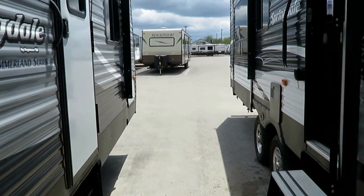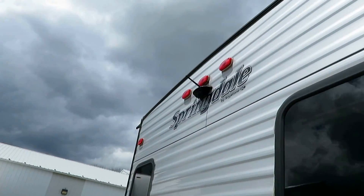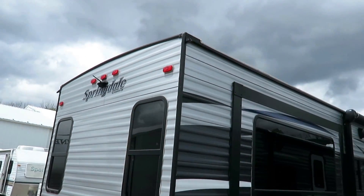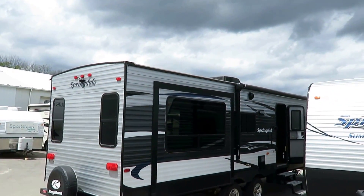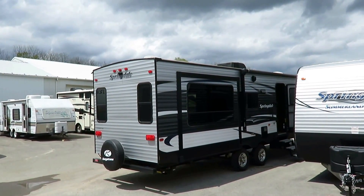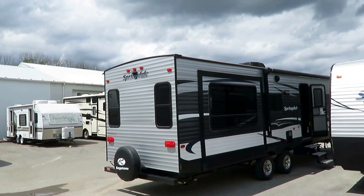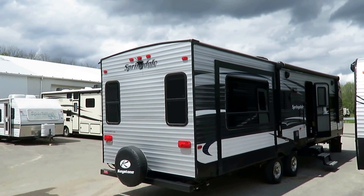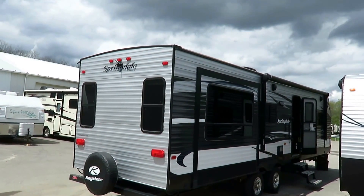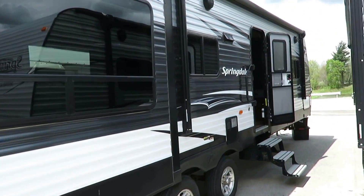The folks also put some nice upgrades into this. At the back, they added a Furrion backup camera system with a nice little handheld wireless monitor you can use in your vehicle. Over all three roof vents, they added MaxxAir vent covers. The two vents that weren't power vents — in the bedroom and living room — they upgraded to MaxxAir fans. So they added a backup camera, two big fans, three roof vent covers, and a weight distribution hitch — probably close to six to eight hundred dollars of extra accessories.